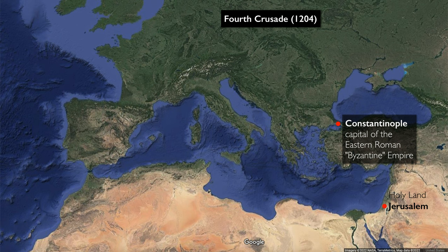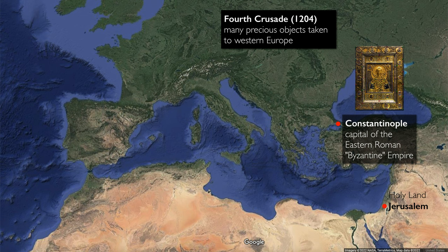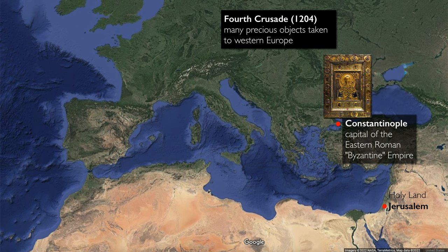There the crusaders laid siege to the city and eventually conquered Constantinople. And during this time, many of the precious objects that were housed in treasuries in Constantinople were looted and taken to the west.